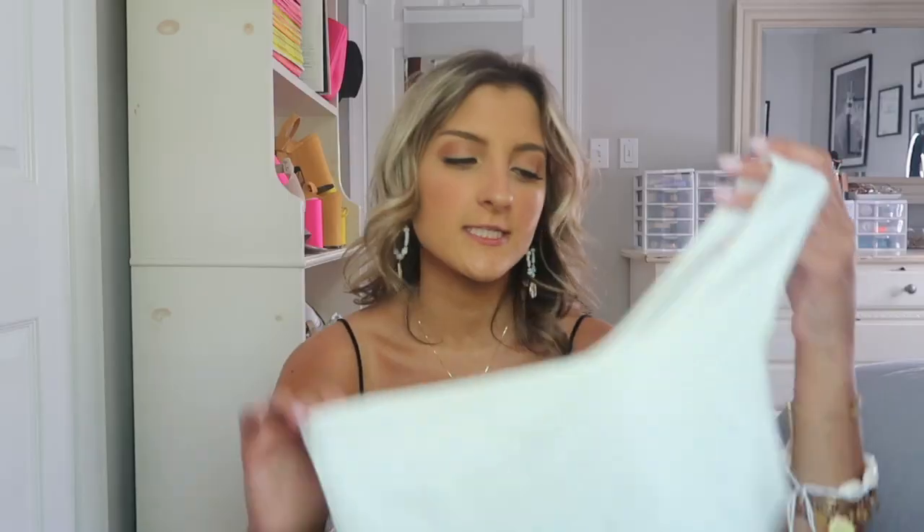I grabbed a bunch of basics in this haul because I felt like I needed some basic tops to wear in the summertime. I wear a lot of dresses, rompers, and sets, but when I do wear shorts I tend to go really simple — like what I have on right now: a black top, jean shorts, and then some jewelry.